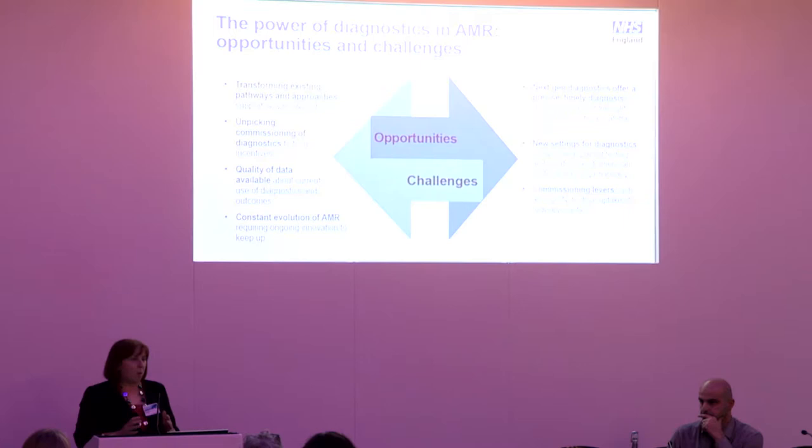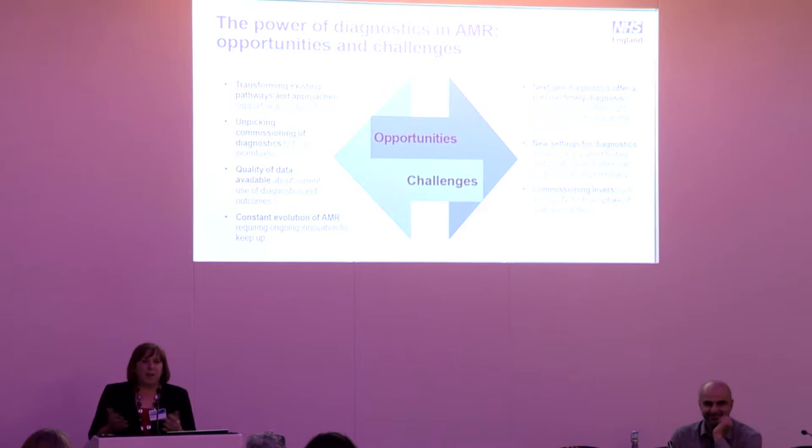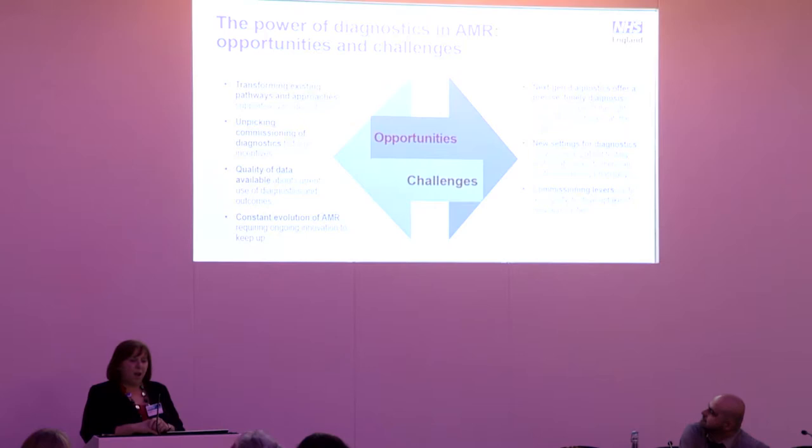We also know we're going to have to keep up with the microbes in terms of their constant evolution, and technology will have to keep pace. But I am an optimist — I think we have real opportunities from next-generation diagnostics to give us precise and timely diagnosis, to think differently about where we use diagnostics, about greater use of other professionals in this space, and to learn from what's worked well within other programmes such as the use of sequencing and other national levers.